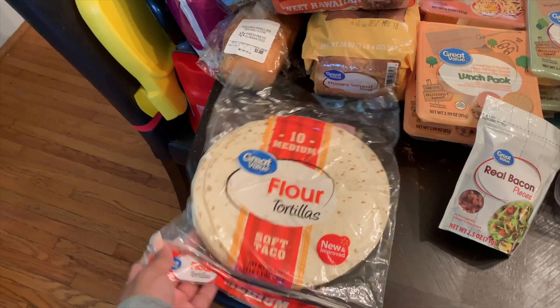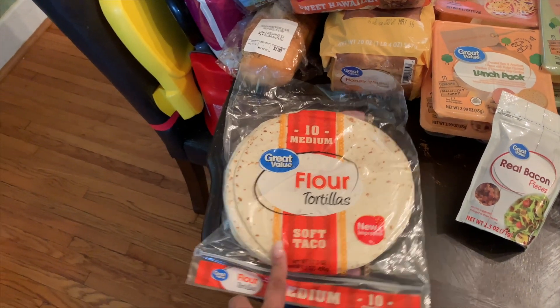Okay guys, this is the overview. I tried to break everything up into sections just to make it a little bit easier, so we're going to start over here in the breads.